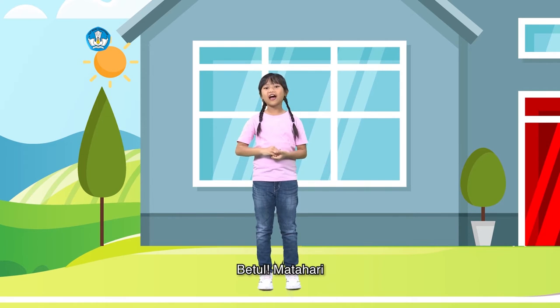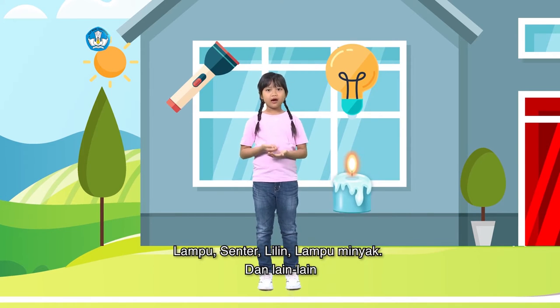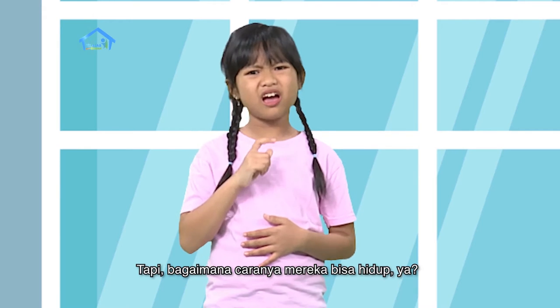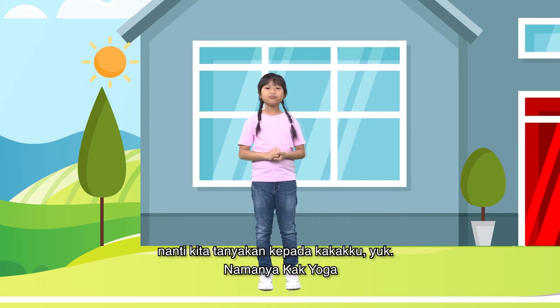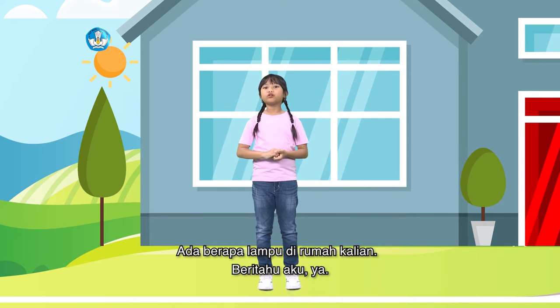Betul! Matahari. Kalau sumber cahaya buatan bisa terdiri dari lampu, senter, lilin, lampu minyak, dan lain-lain. Tapi bagaimana caranya mereka bisa hidup ya? Hmm, nanti kita tanyakan kepada kakakku yuk, namanya Kayoga. Sebelum menanyakan kepada Kayoga, coba deh kalian amati rumah kalian. Ada berapa lampu di rumah kalian? Beritahu aku ya.